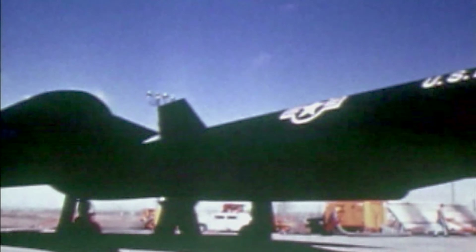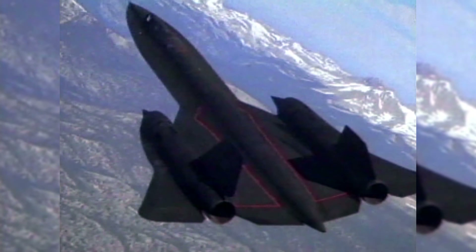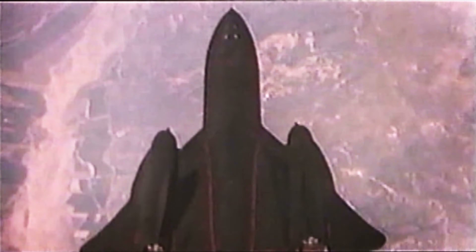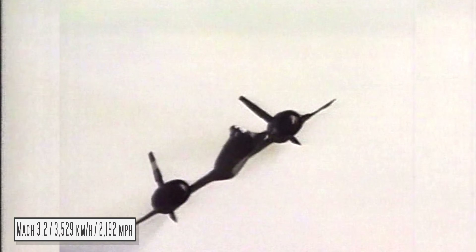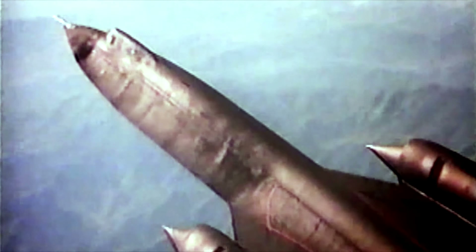Blackbirds, plural, because whilst the SR-71 is the most famous of them, it had two predecessors: the A-12 and the YF-12A. The A-12 was the first variant, flown by the CIA. It was a reconnaissance aircraft like the SR-71 and performed to a very similar level. It was a little under 2 metres shorter and used slightly less powerful engines, but could still reach Mach 3.2 and could actually fly about a kilometre higher due to being a little lighter.